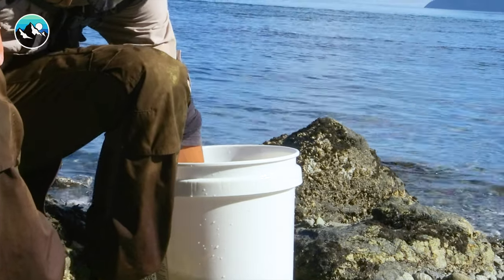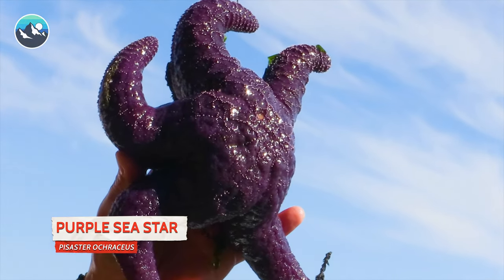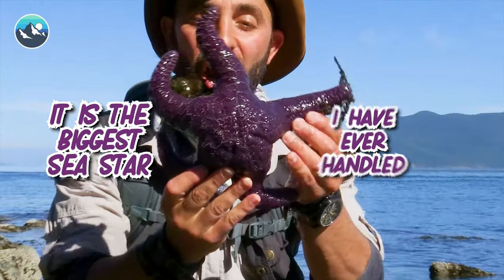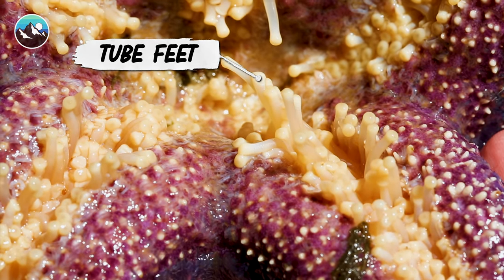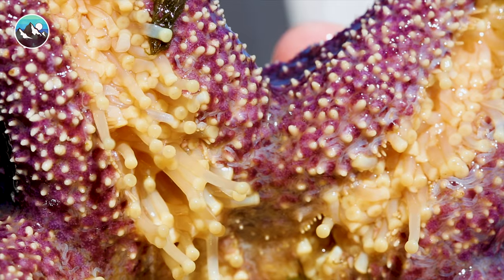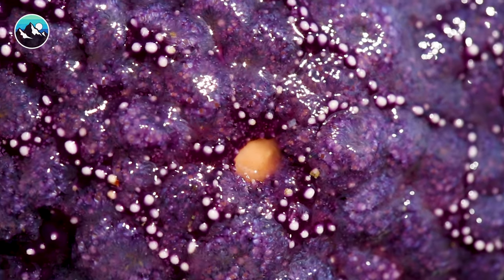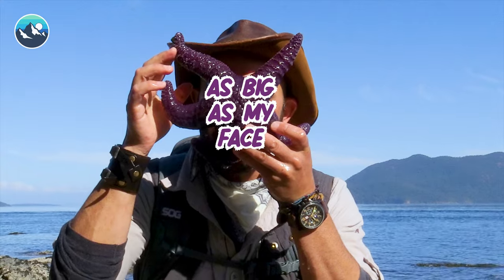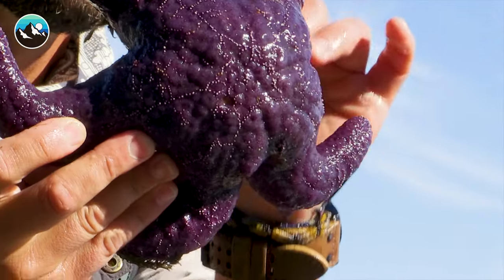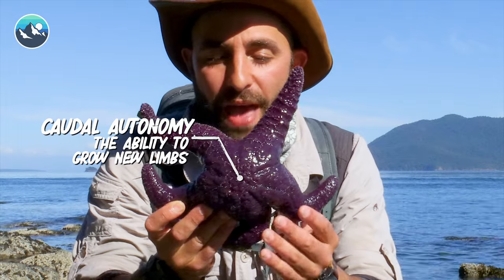This is the largest sea star I have ever seen, and this is one of the largest species that you can find off the Pacific coast. See all these little white things that look like spaghetti noodles? Those are called tube feet. They have thousands of these and they're used to slowly move over the surface of rocks when they're underwater. In past episodes of Beyond the Tide, we've shown you guys the little bat stars and a couple of smaller species, but this thing is about as big as my face. One cool thing we know about sea stars is that if they lose a limb, it can regenerate — it's called podal autonomy — and it will eventually grow that limb back.